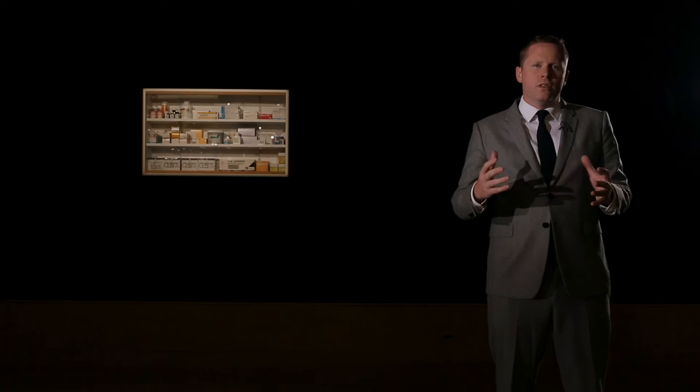Having remained in the same hand since 1994, this piece is in wonderful condition, it's fresh to market, and it's a real signifier of all that's great about Damien Hirst.